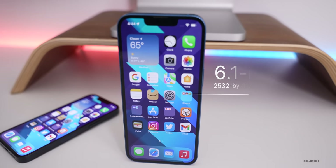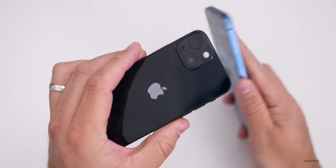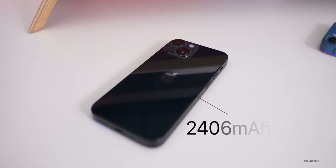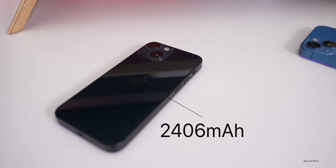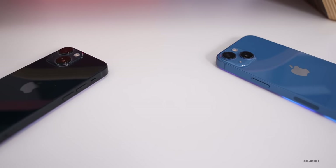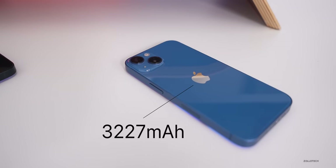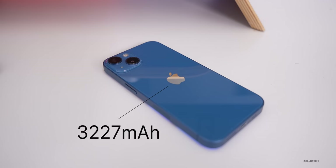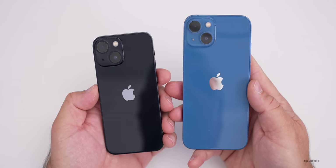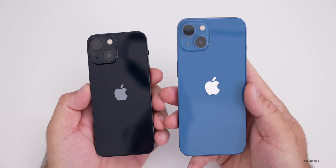With the smaller size of the 13 mini comes a slightly smaller battery — there's just less room inside. The 13 mini has a 2,406mAh battery, about 200mAh more than the 12 mini. The iPhone 13 has a 3,227mAh battery, up almost 400mAh over last year. Apple reduced the chipset size to fit larger batteries. Both phones share the same chip and RAM: the A15 Bionic with 4GB of RAM.